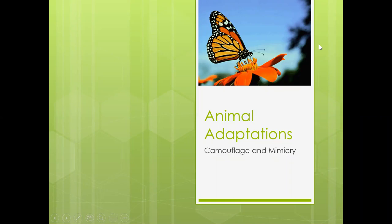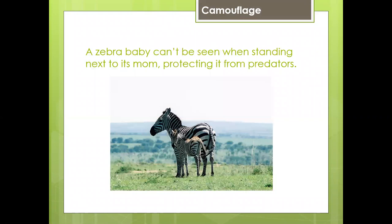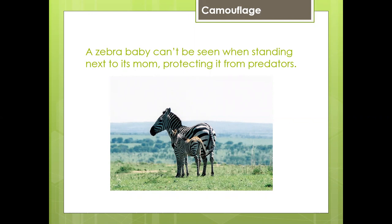Animal adaptation — camouflage and mimicry. A chameleon can change the tone of its scales in order to blend in with its environment. A polar bear has white fur so that it can easily blend in with its snowy surroundings. A zebra baby can't be seen when standing next to its mom, protecting it from predators. These are examples of camouflage.